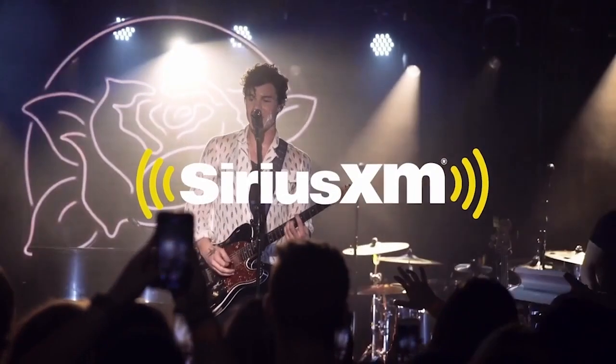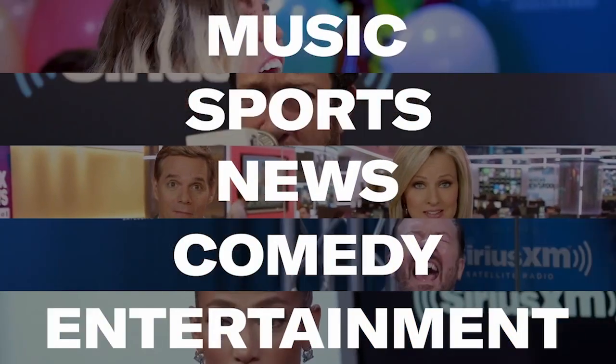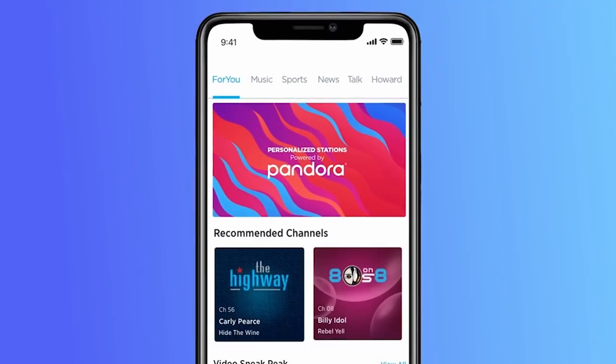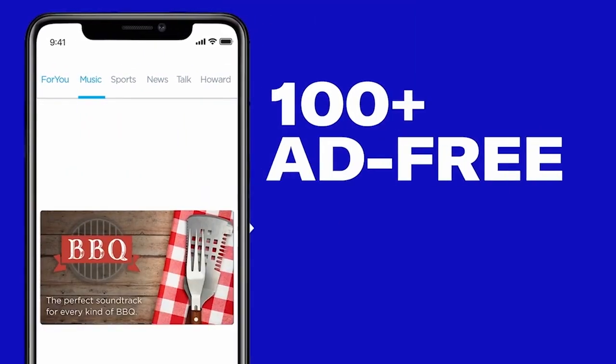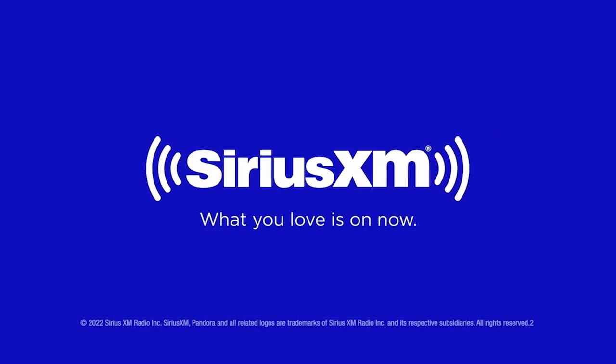There's never been a better time to have SiriusXM with over 150 channels in your vehicle. Your Platinum Plan offer includes more than ever before to enjoy online, on your phone, or at home. Create your own ad-free personalized stations powered by Pandora, hear ad-free extra channels, and enjoy favorite shows with SiriusXM video on demand. What you love is on now.